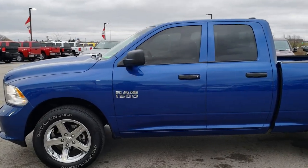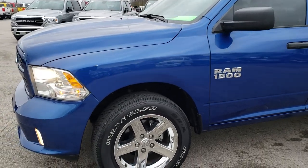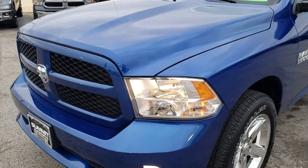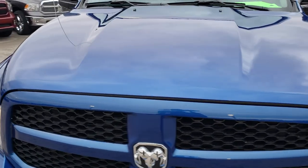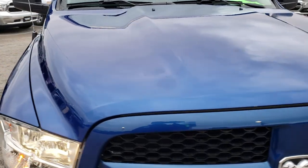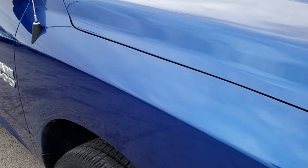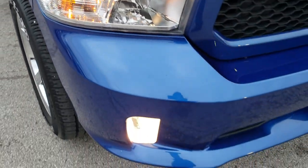This is stock number 9T74A. We are here at Summit Automotive in Fond du Lac, Wisconsin, your new and used Ram headquarters. Today we are checking out this super clean 2017 Ram 1500 quad cab six foot four inch short box. This truck has a 3.6 liter Pentastar V6 motor, and from this HD video you will be able to tell that this truck is extremely clean inside and out.